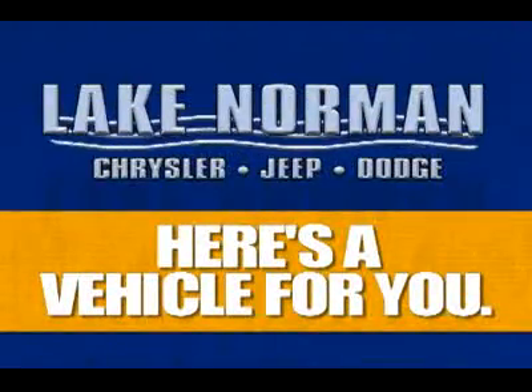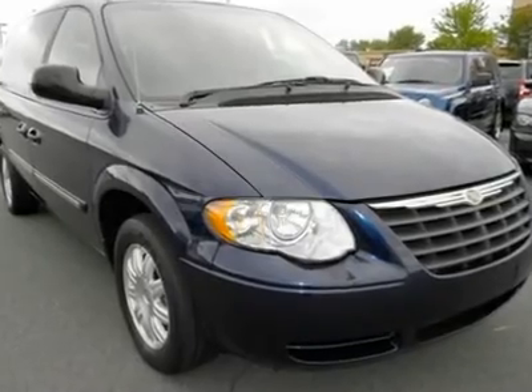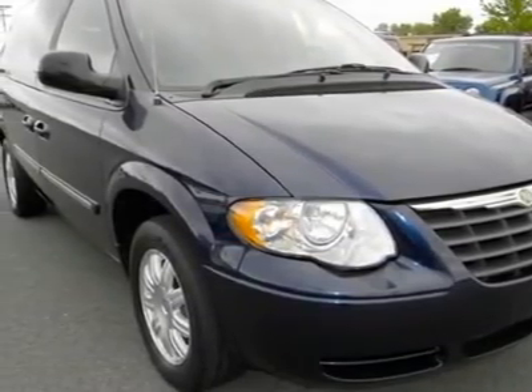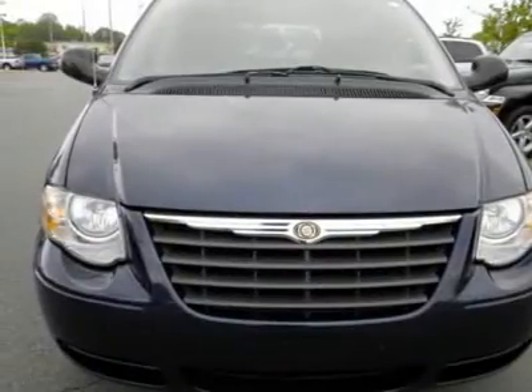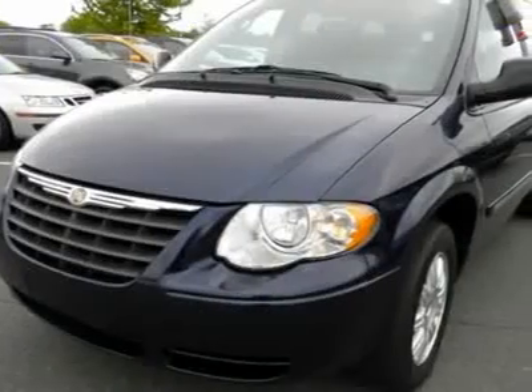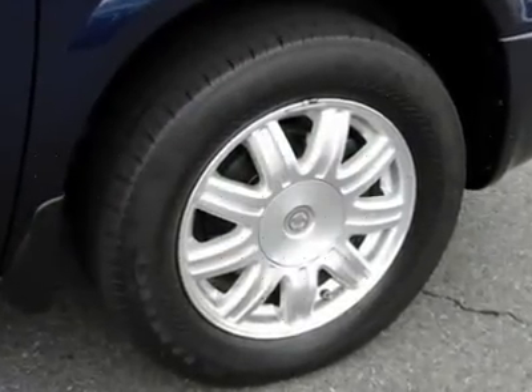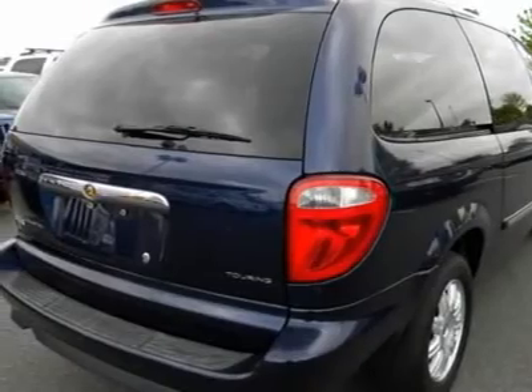Now here's a vehicle for you. You'll love this 2006 Chrysler Town & Country LWB — this is a car you'll want to take home. With 64,616 miles, it features automatic transmission and an exterior color of midnight blue pearl. Call us and be the first to open the car door today.